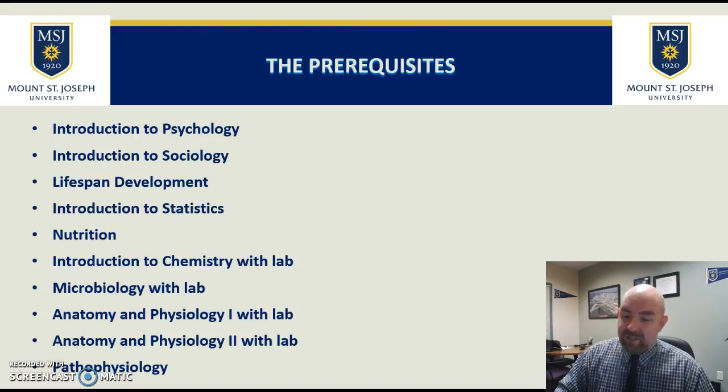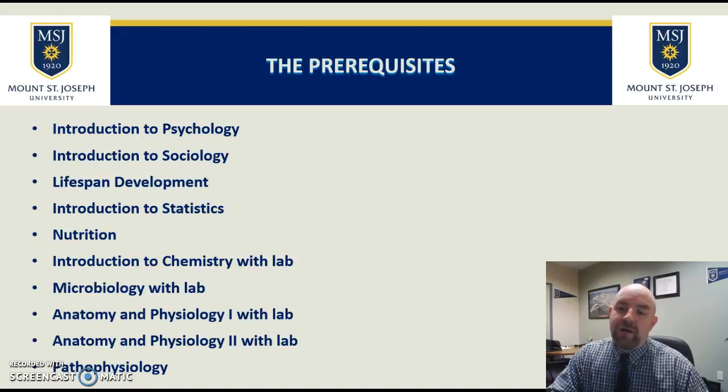For nutrition, we need a specific nutrition course — it cannot be a lifetime wellness or health course. For chemistry, we're okay with organic chemistry or biochemistry, but it does need to be an introductory chemistry course with a lab. We are unable to accept a course that covers everyday living in chemistry without going into depth with the principles. A chemistry for everyday society course would not work.